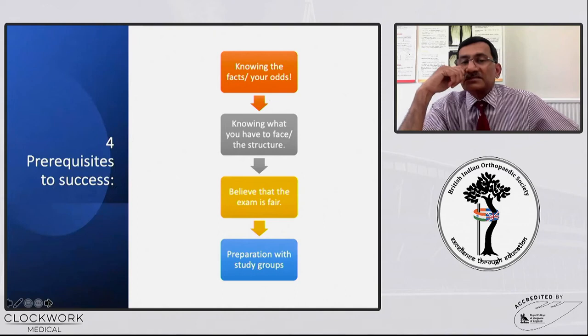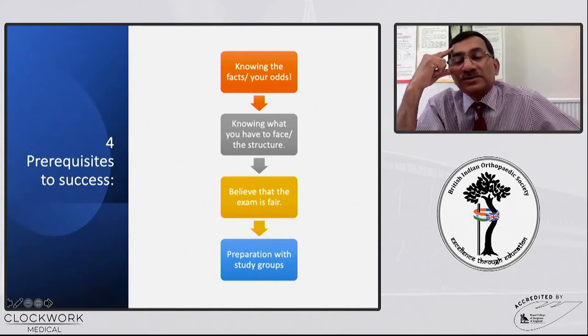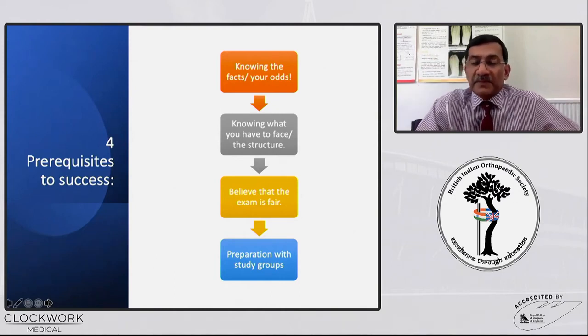There are four prerequisites of success. You have to know the facts and your odds. You should know how to go about and face this exam and the structure of the exam, which Claire has already alluded to. You have to strongly believe that the exam is fair. I was an examiner for 10 years and now an international examiner for more than three years, and I can say very confidently it's an extremely fair exam. Preparation with study groups will probably help you best to get a good result.